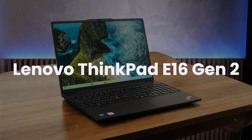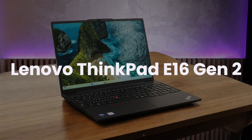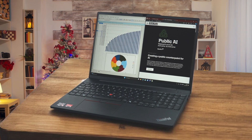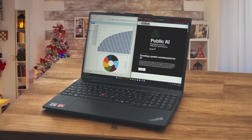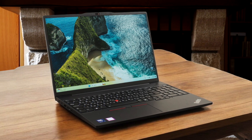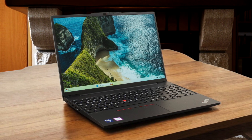Lenovo ThinkPad E16 Gen 2. This ThinkPad is a solid choice for office work and general productivity. The full-sized keyboard with a numpad is great for writing and calculations, and the quiet fan is a plus during heavy CPU use. I would recommend this laptop to professionals who need a reliable workhorse with good battery life and a comfortable keyboard. The build feels sturdy, and the modern port selection, including two Type-C ports, is convenient.